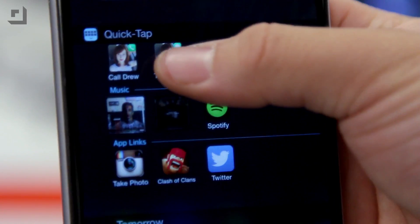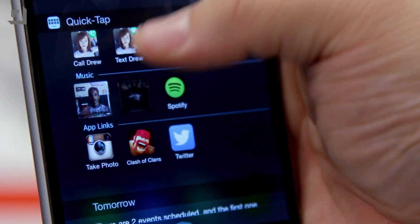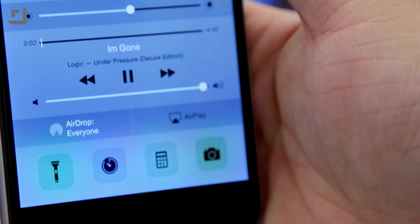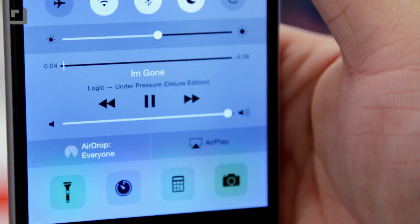You can add three contacts, three music tracks, and three apps for free. If you want to add more, you can pay two dollars for the premium edition. The ability to quickly call or email someone by just tapping a button in Notification Center is a pretty nifty idea, and I'm glad to see something like this make its way onto iOS.